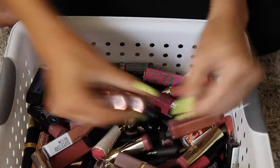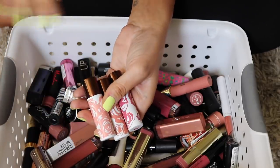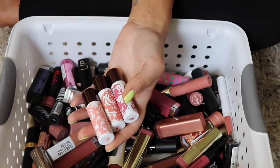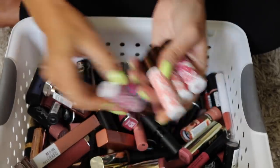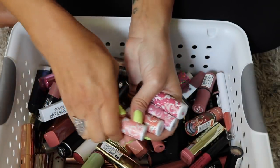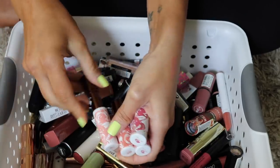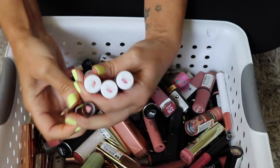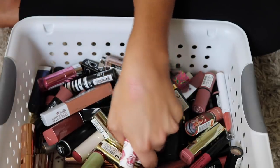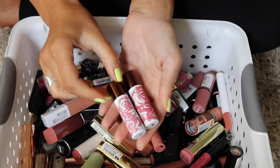A few Origins lipsticks here — I love their lip balms and lipsticks, but my favorites are in my other drawer, so I'm parting with quite a few. Nectar-licious is really pretty so I'm keeping that one. Nude Blossom is super light — getting rid of it. Pink Carnation and English Rose are too pink — getting rid of both.